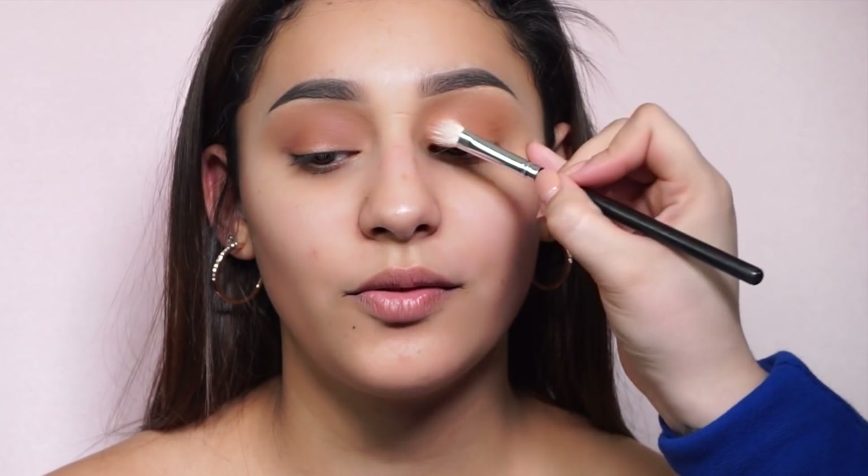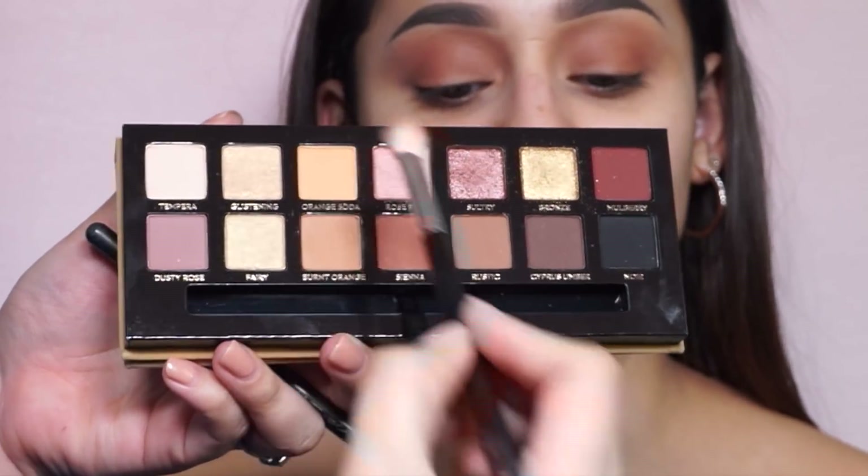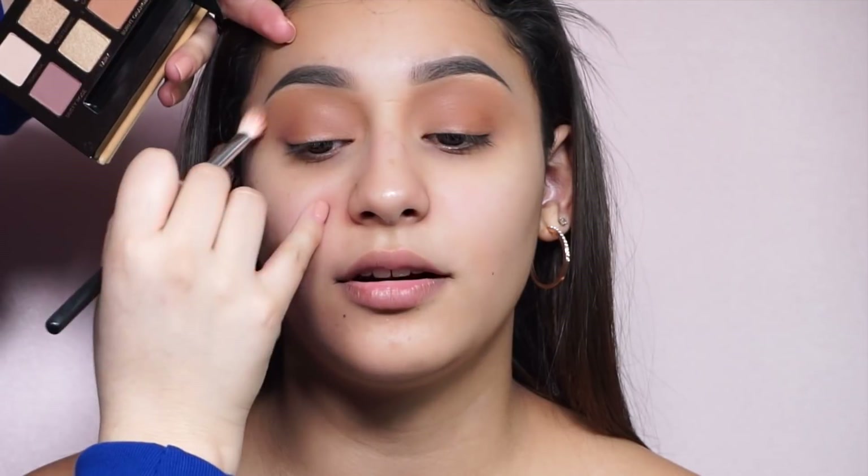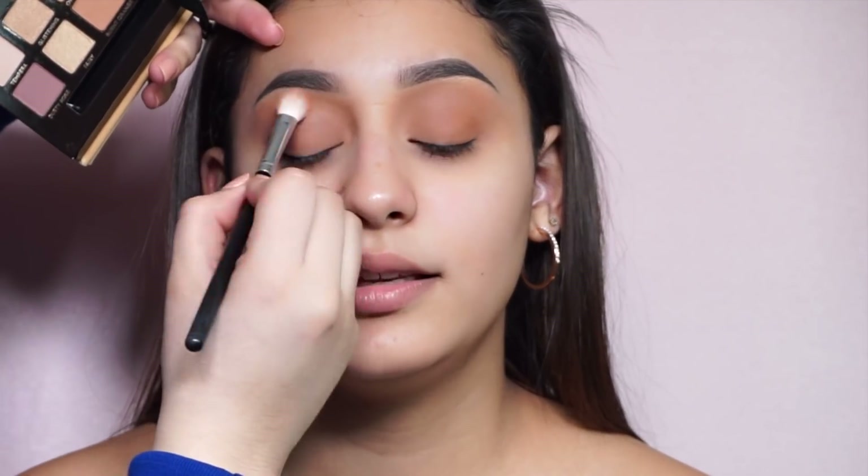For today's look I'm going in with burnt orange and applying this color as our transition shade all over her lid. Going in with orange soda, I'm taking this eyeshadow to blend out the burnt orange and use it to highlight the brow bone — it's also going to make her eye look a little more bronzy.